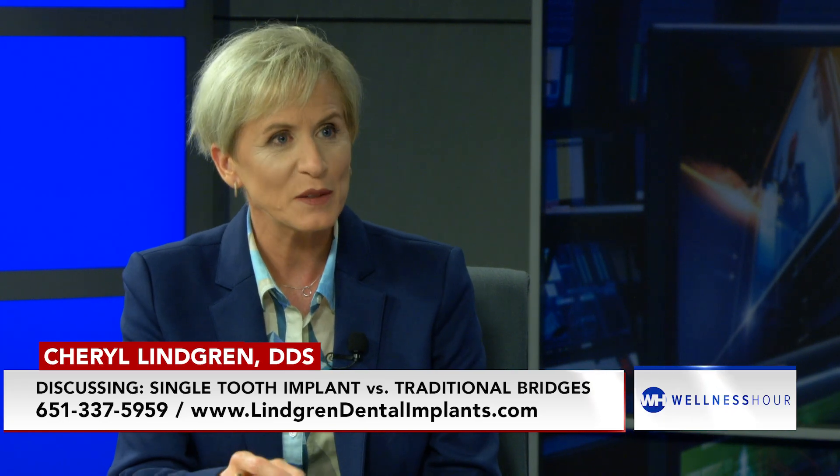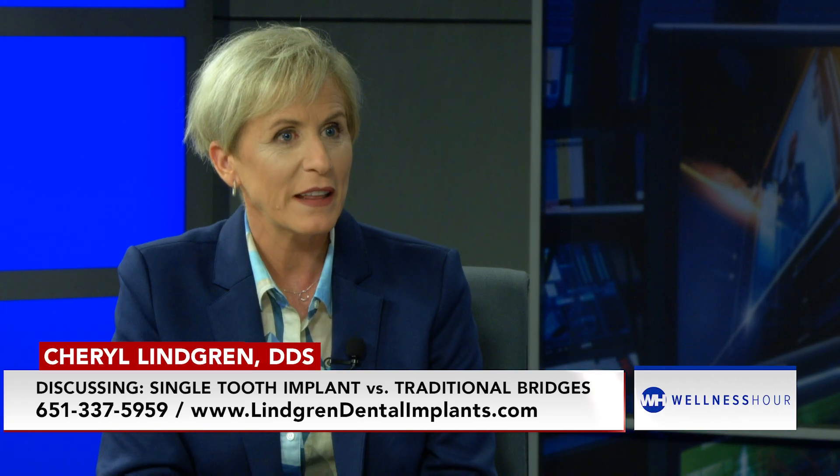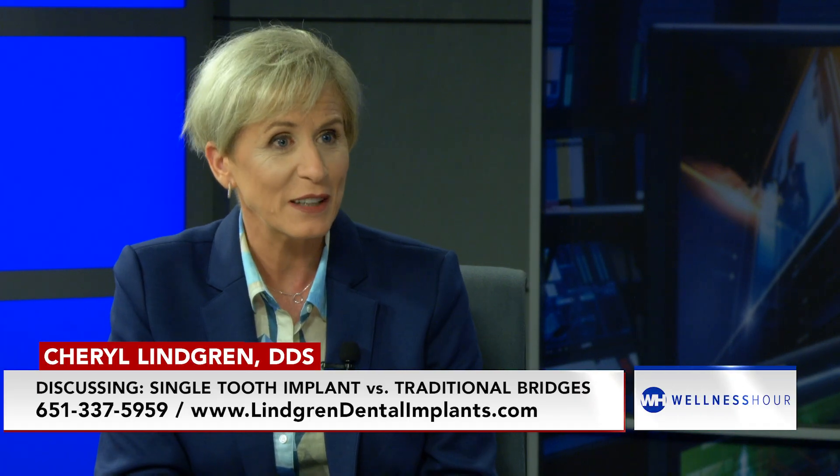So we really like to try to just place one implant into that missing space, and it ends up being less expensive than a bridge because you're not having to redo it. Especially if they're missing teeth in the back, implants — especially if missing teeth in the back — to prevent future tooth loss.